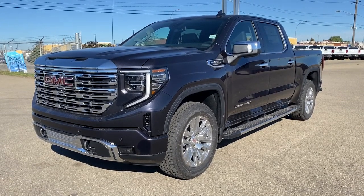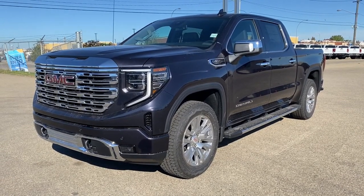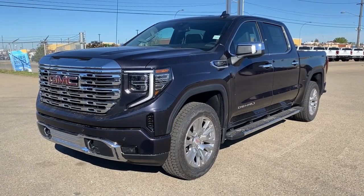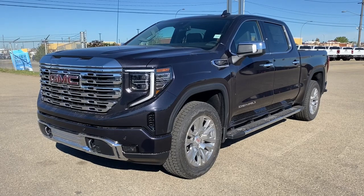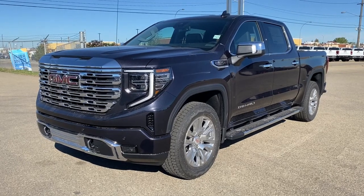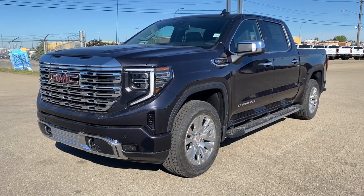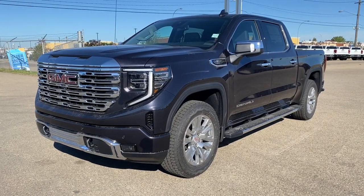It's a great day at Wolf GMC Buick. We're located on the corner of 184th Street and Stony Plain Road in Edmonton, Alberta, Canada. Today we're looking at the completely refreshed 2022 GMC Sierra 1500 Denali.